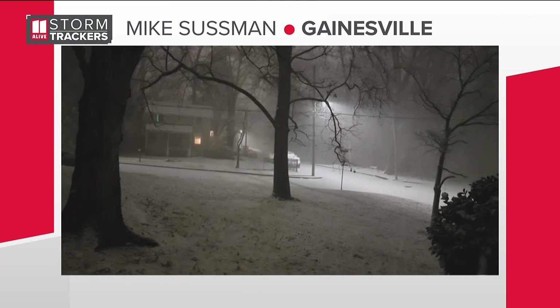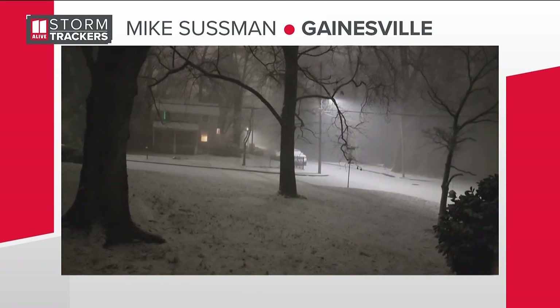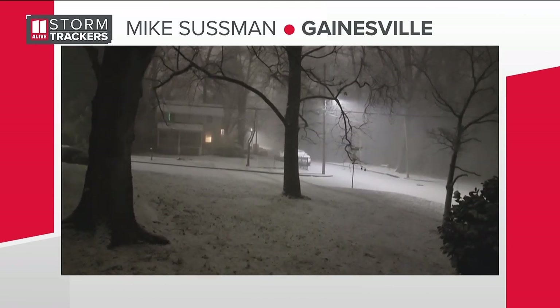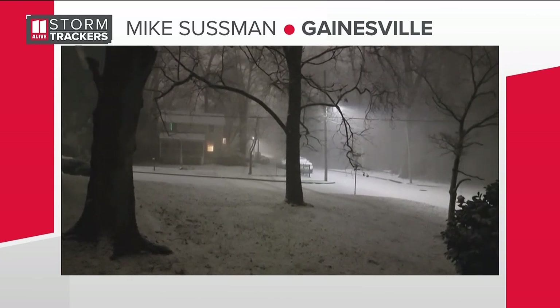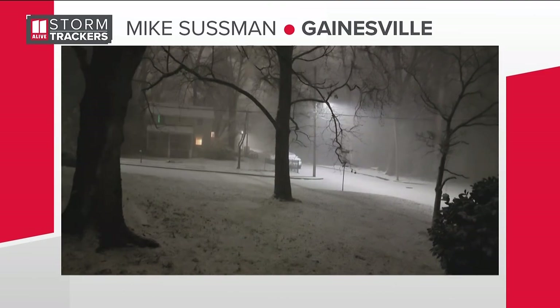It's interesting — you see the reporters out there and it doesn't seem too bad where they are, but a couple hours north and you're seeing this kind of snow and wind. Let's pull up the video out of Dahlonega — you can see the snow coming down and sticking there as well.